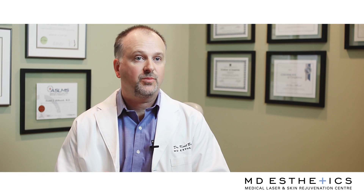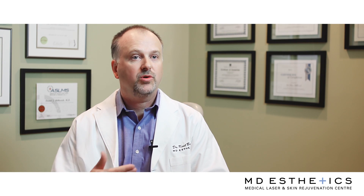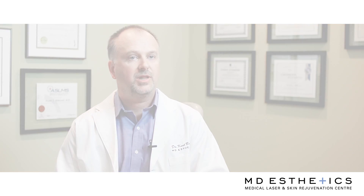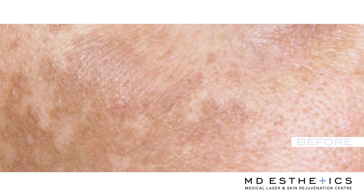Another cause for brown spots is actually hormonally induced pigmentation. There is a condition called melasma that we are experts in treating as well.